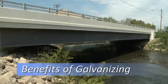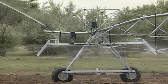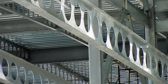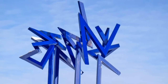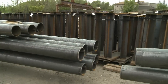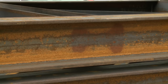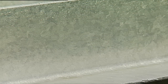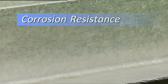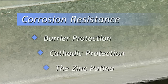While hot-dip galvanizing is primarily specified for its superior corrosion protection, it may also be chosen for its durability, maintenance-free longevity, environmental sustainability, and aesthetics. Steel is an abundant and efficient building material, but when exposed to the atmosphere, it immediately begins to corrode. The hot-dip galvanized coating provides three levels of corrosion resistance: barrier protection, cathodic protection, and the zinc patina.